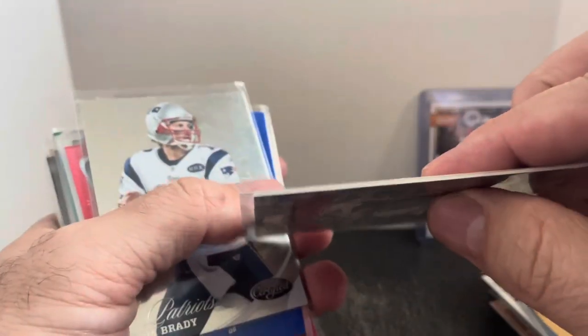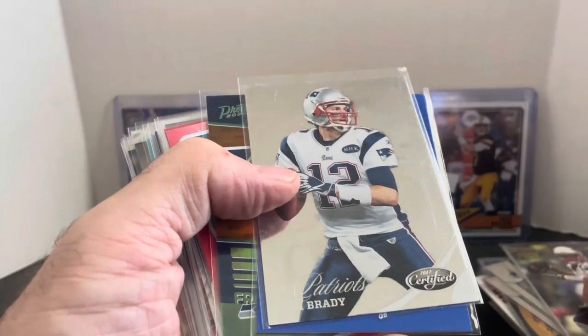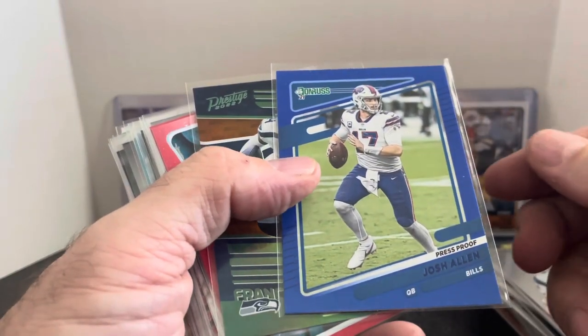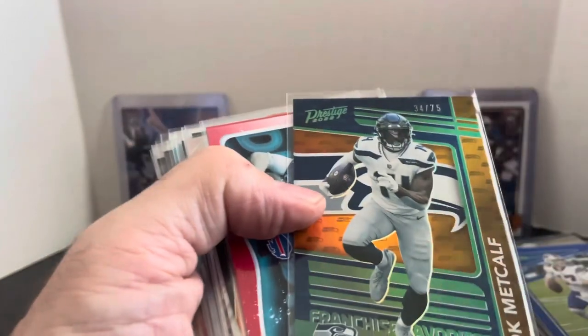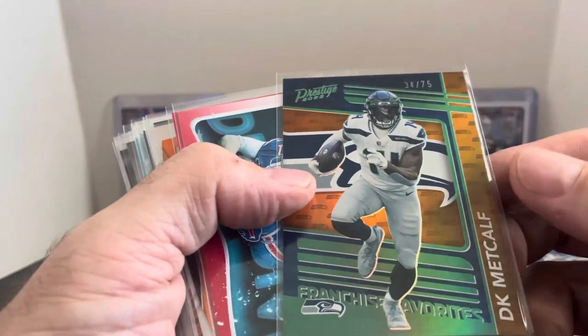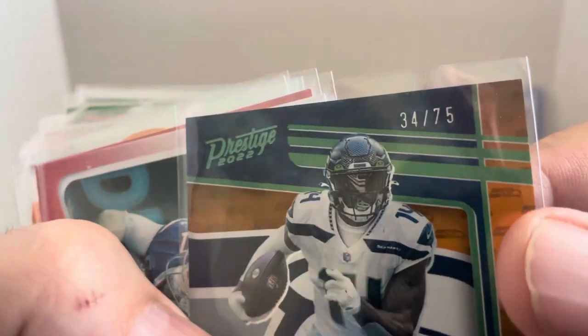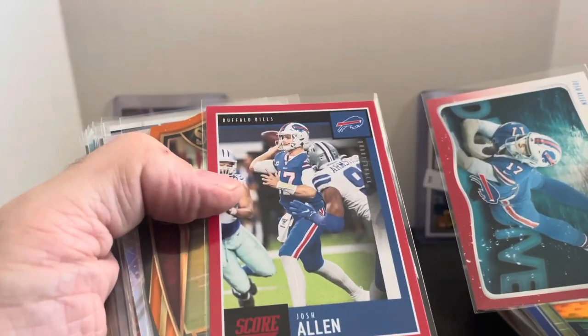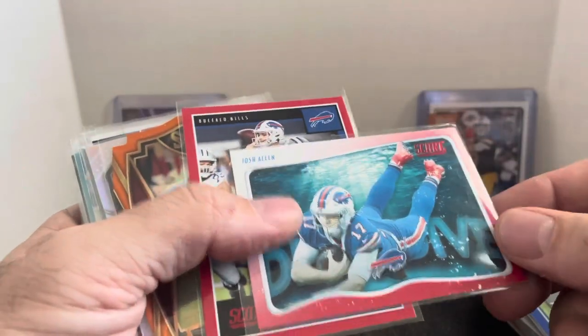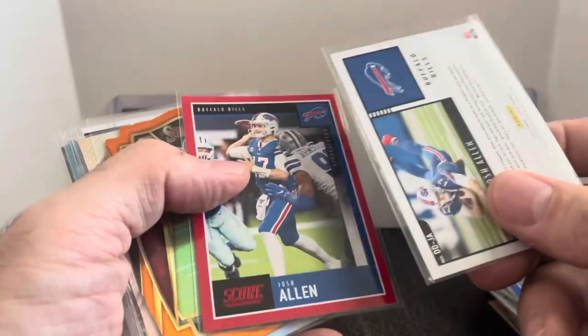This is like the thicker card from Topps Prime. Certified. A couple more Josh Allens for me — we got the Press Proof Blue. We've also got a DK Metcalf numbered out of just 75, that's the reason why I picked that one up. A couple more Josh Allens — we got the Press Proof Red and then the Red version of Donruss.